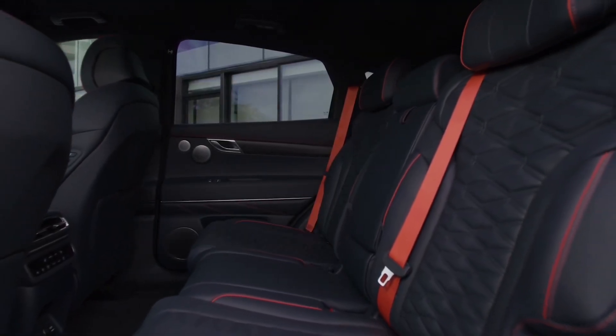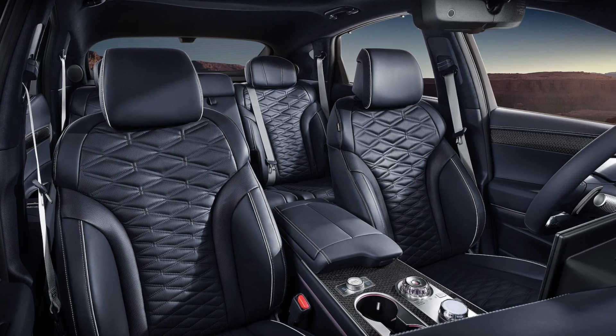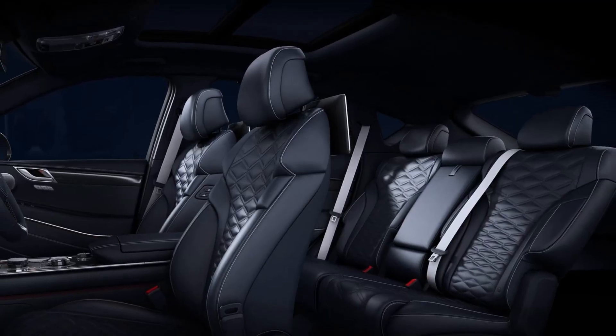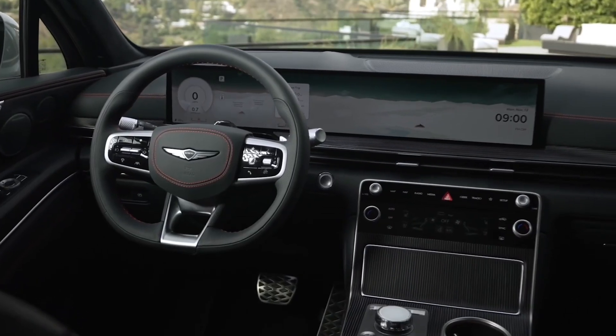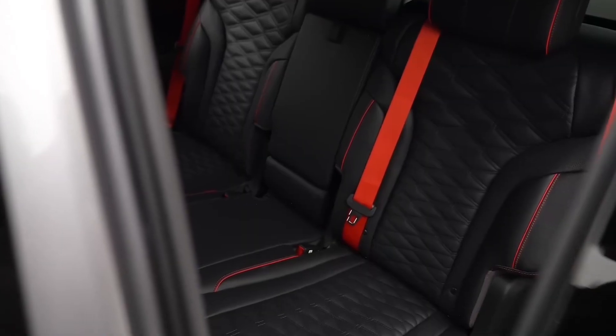While the GV80 Coupe concept was shown with four bucket seats rather than a second-row bench, the production model has seating for five. A quick look through photos shows a lot of the same basic features and designs inside as the GV80, including plush-looking seats wrapped in quilted leather upholstery.